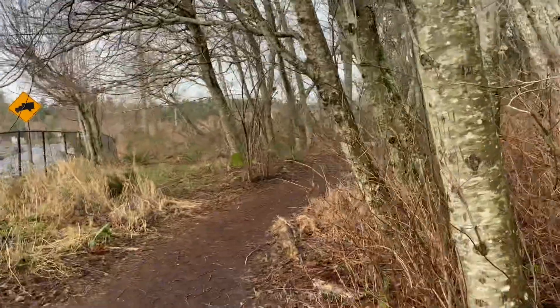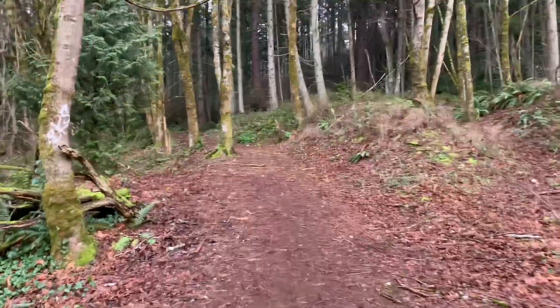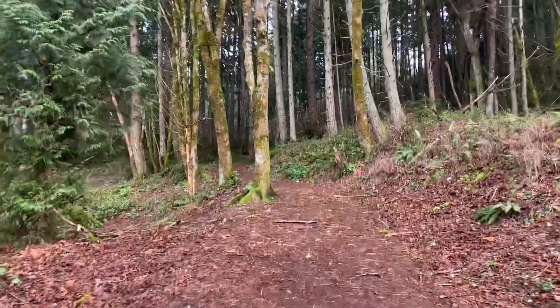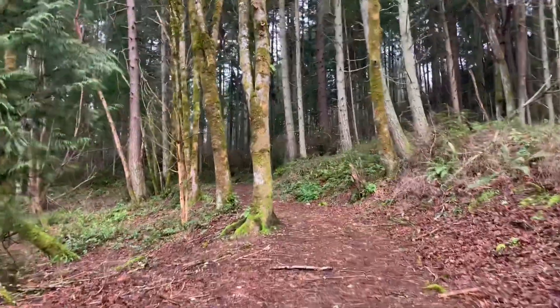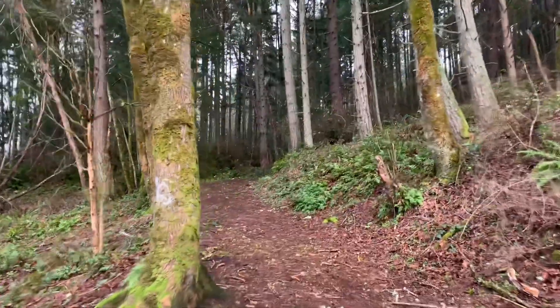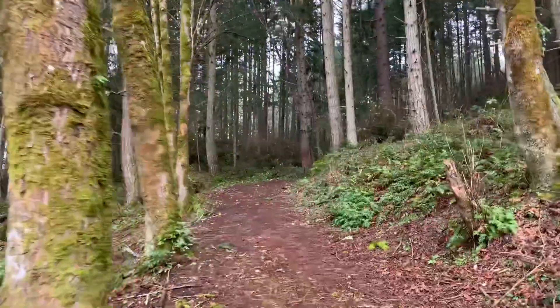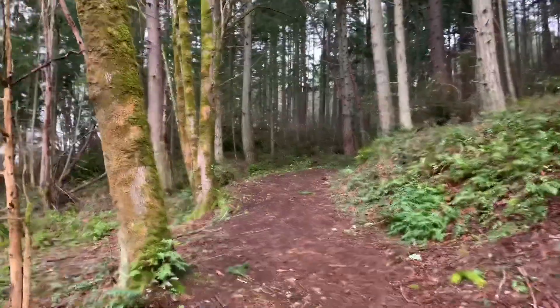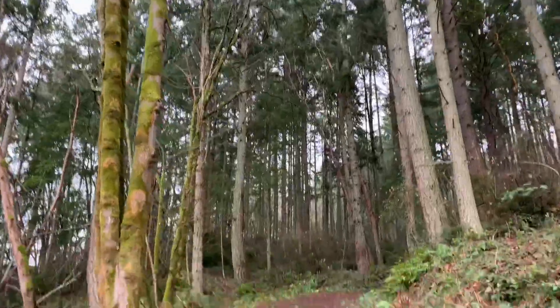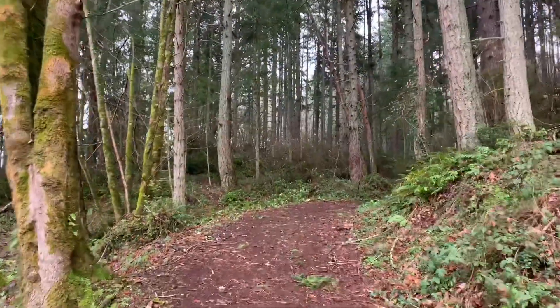I'm going to see how far I can make it up the Chambers Creek Canyon Trail. I'm just starting up it. I guess it's kind of incomplete so we'll see how far I can actually get, but so far it seems nice.